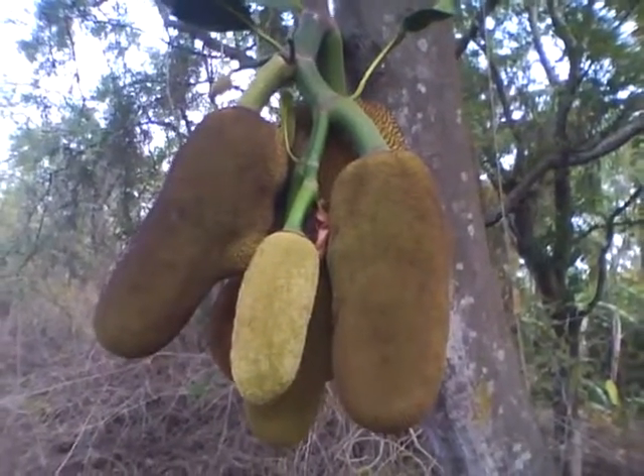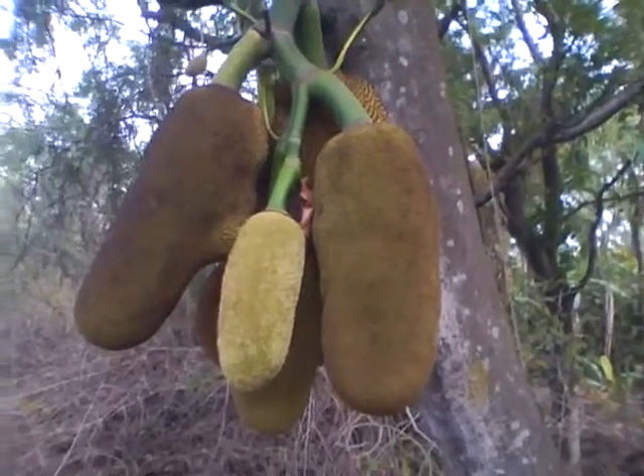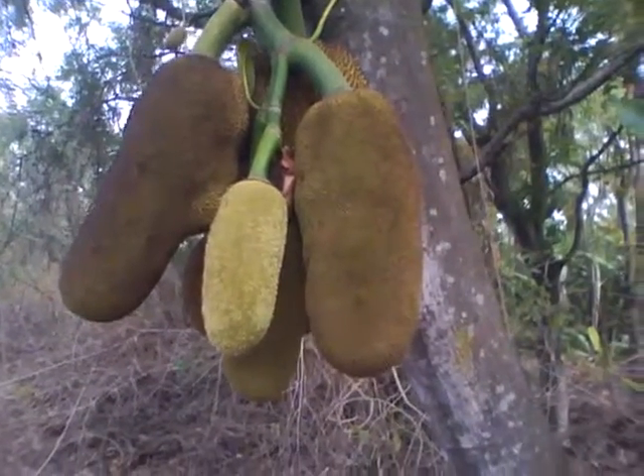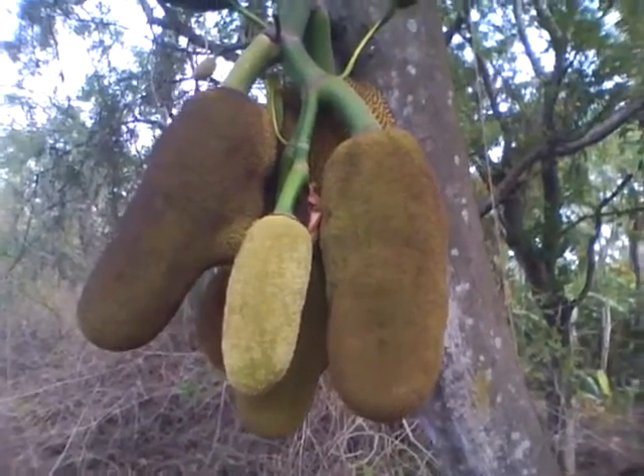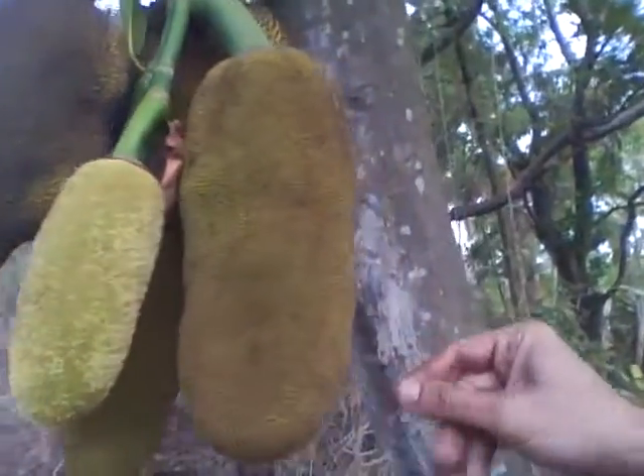This is one of the wonders of nature and anyone who owns this tree can consider himself a wealthy man or family or whatever. Now I will explain a little bit about this tree — it's called jackfruit.